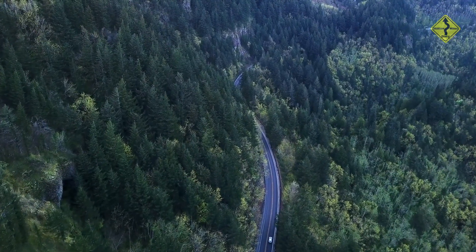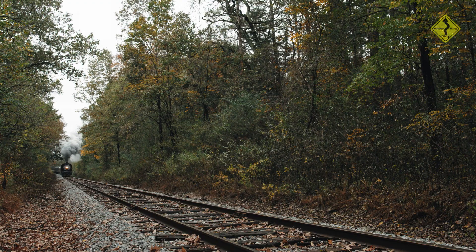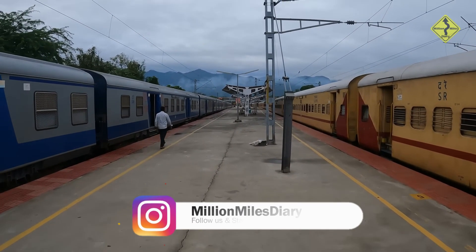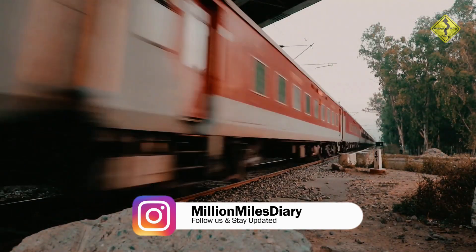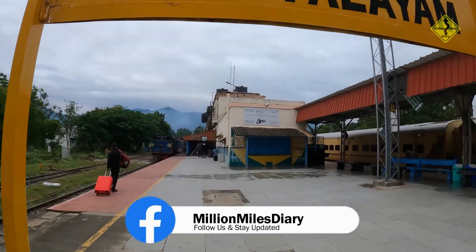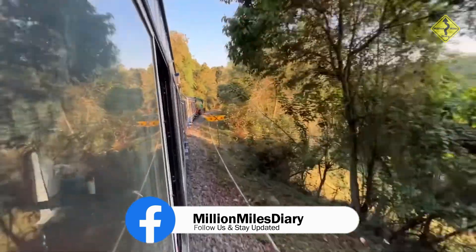You can reach Ooty, the beautiful hill station of India, by rail, air, and road. The nearest major railway station to Ooty is Mettupalayam, which is well-connected to many cities in India. From Mettupalayam, you can take the Nilgiri Mountain Railway, a UNESCO World Heritage Site which runs from Mettupalayam to Ooty.